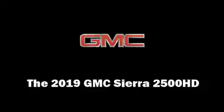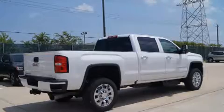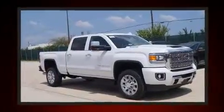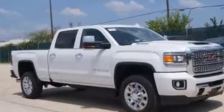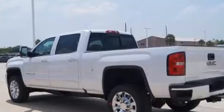You can expect a lot from the 2019 GMC Sierra 2500 HD. It features an automatic transmission, four-wheel drive, and a powerful 8-cylinder engine. The engine breathes better thanks to a turbocharger, improving both performance and economy.